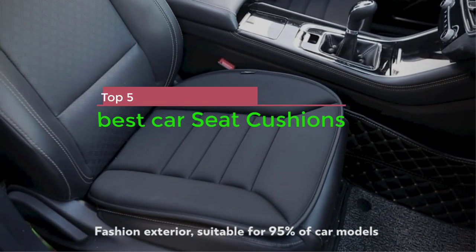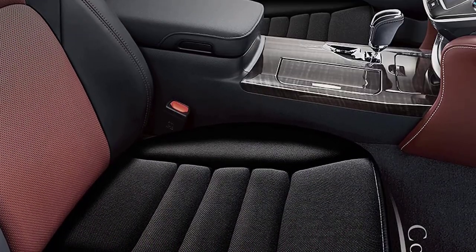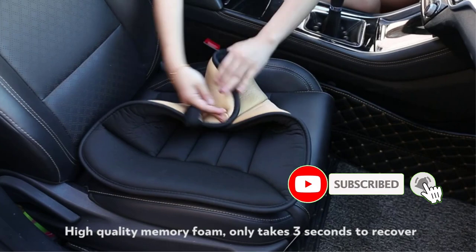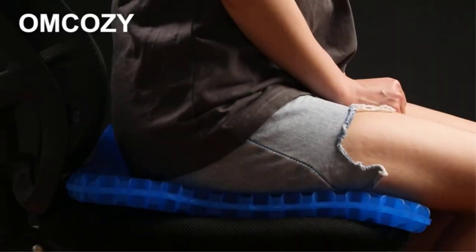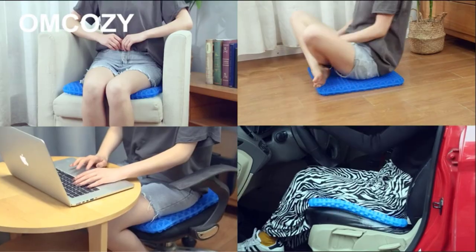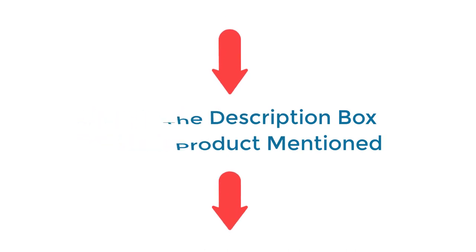In this video, I'm going to show you the top 5 best car seat cushions. To help keep your body happy during long car journeys, you may want to consider buying a car seat cushion. There are a lot of products available, each with excellent characteristics, benefits, and prices. I've done deep research, read tons of reviews, and compiled a list of the best car seat cushion products from reputable brands. If you want to know about the price and other information, be sure to check my description. So without further delay, let's jump into the video.